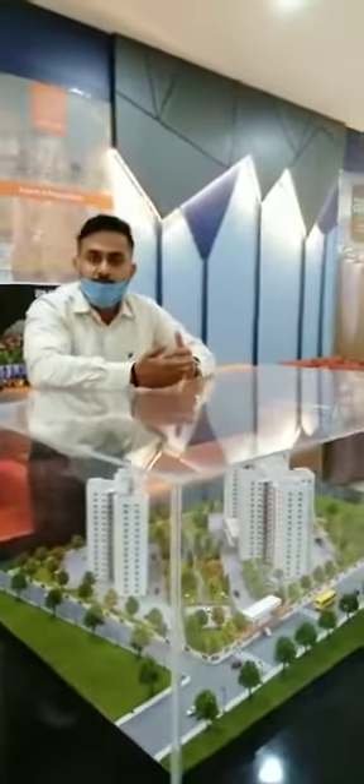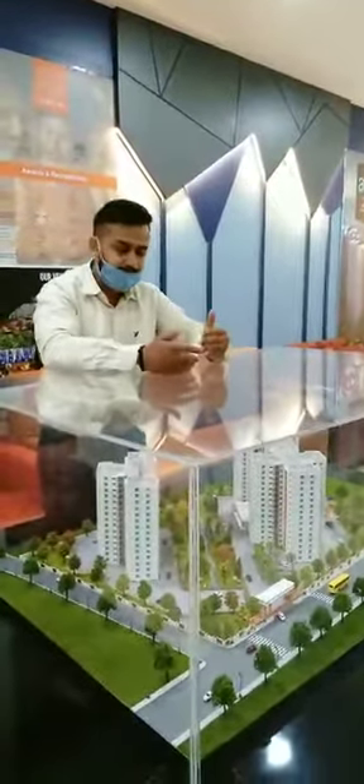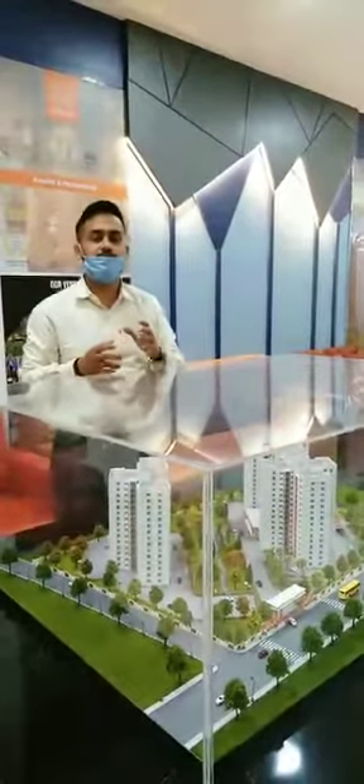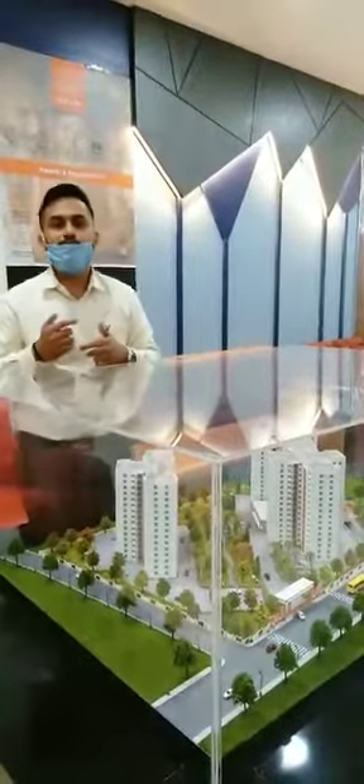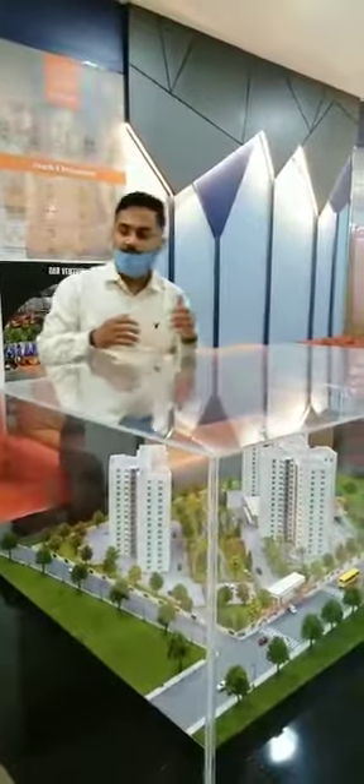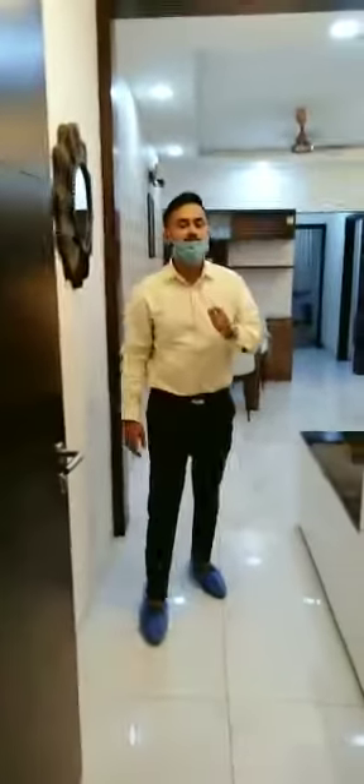If you want me to explain about MyOne technology, I will share links about how this technology works so that it will help you understand in more detail. Now coming back to my unit, I will take you on a tour through my fully furnished 2BHK. These are 1335 square feet and the carpet area is 930 square feet.